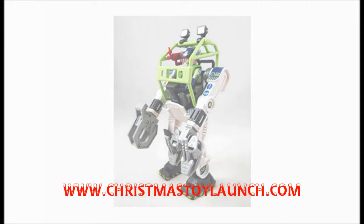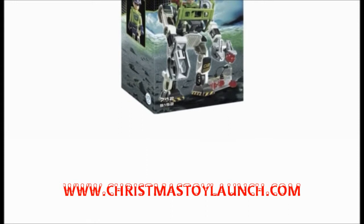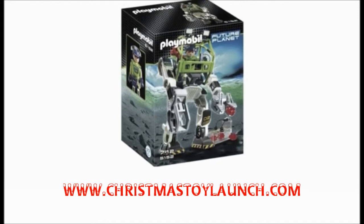The Playmobil eRanger CollectoBot Power Loader will allow a child to imagine themselves either on a future Earth or a long-distance newly inhabited alien planet, collecting rocks or samples to allow further analysis or simply for clearance.